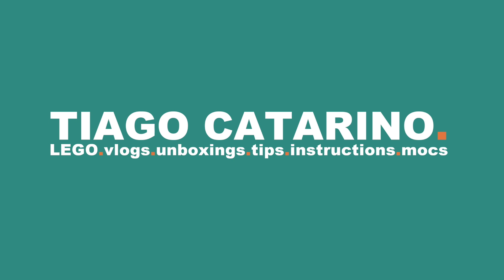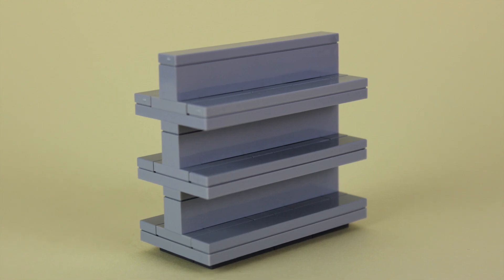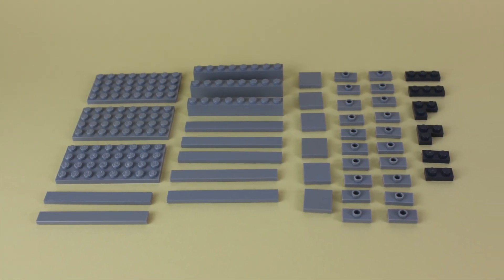Hello everybody, my name is Tiago and in today's video we're building a supermarket rack. For this build you'll need these lego pieces.